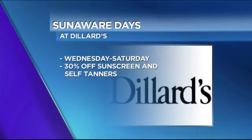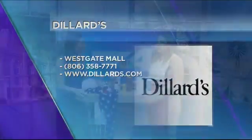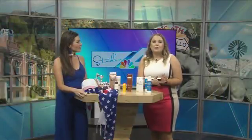Get your Fourth of July wardrobe and come check out our beauty department for sun protection and self tanner. Melissa, this was all great — I love all these outfits. Make sure you check out Dillard's at Westgate Mall.